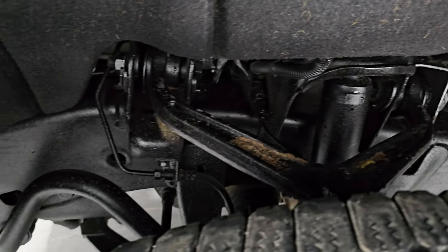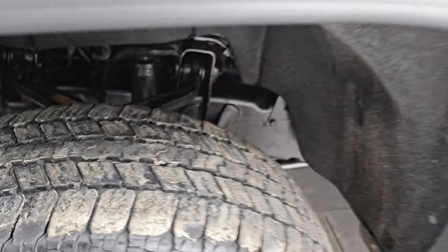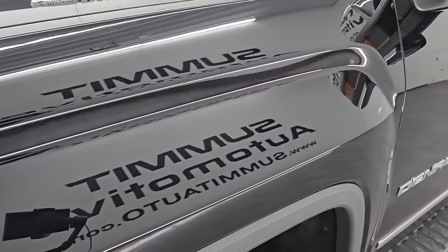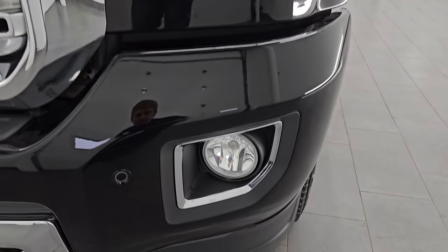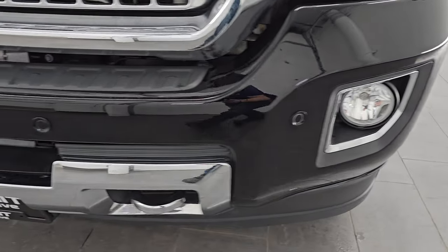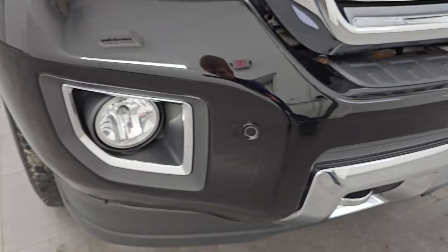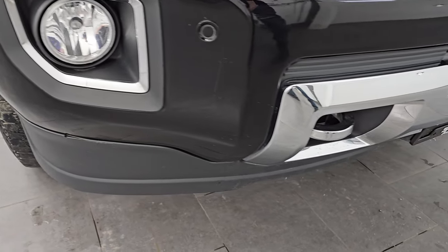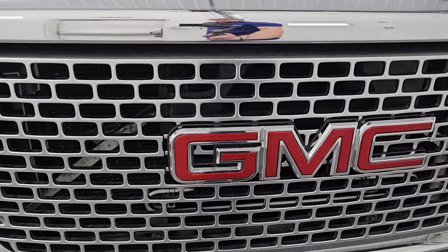Frame and underbody are in nice shape. This is a one owner, clean title history, clean Carfax out of New York. Front fender is in fantastic condition. This one does have the HID headlamps, LED running lights, and the factory fog lights. We'll turn all those on at the end of the video so you can see just how bright they are. Front bumper parking sensors, no major dents, and the lower valence looks really good as well. You do get the chrome-trimmed grille.